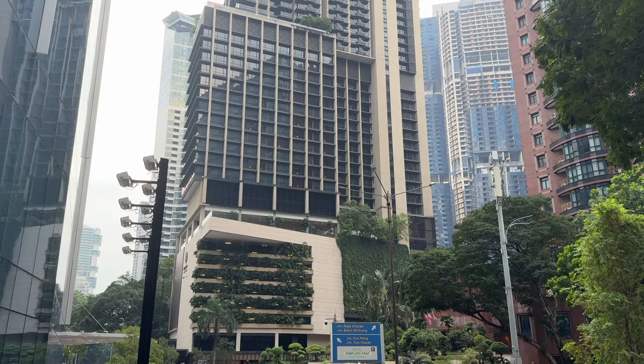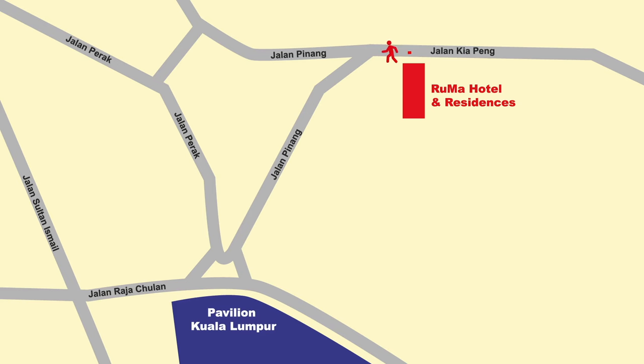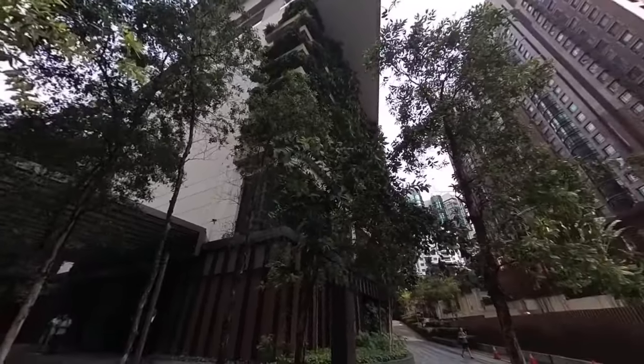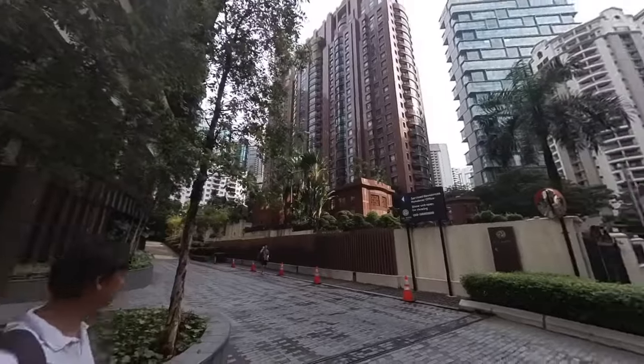As the distance from Rumah Hotel to Pavilion Kuala Lumpur is just less than five minutes, this video is not a long one. I will show you what you will see along the way, and at the same time walk you through from the back entrance to the Bukit Bintang Main Entrance of Pavilion Kuala Lumpur. Here we go.